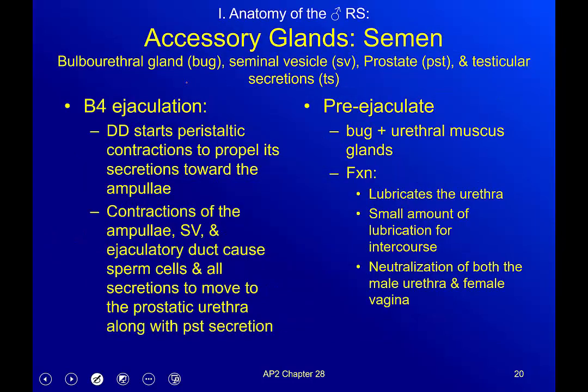Before ejaculation, the ductus deferens starts peristaltic contractions to propel its secretions toward the ampulla — that small widening at its end. Contractions of the ampulla, seminal vesicle, and ejaculatory duct cause the sperm and secretions to move into the prostatic urethra along with the prostate's secretions. That's where everything kind of loads up to the point of readiness.